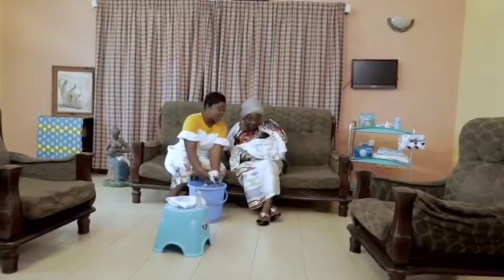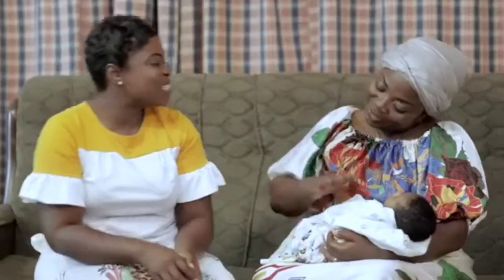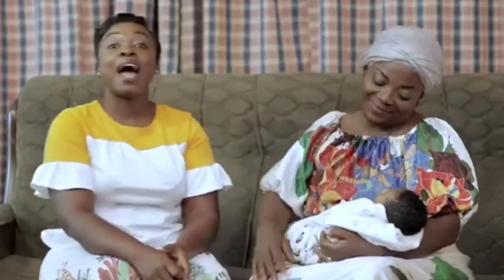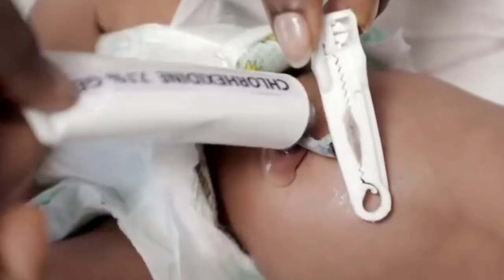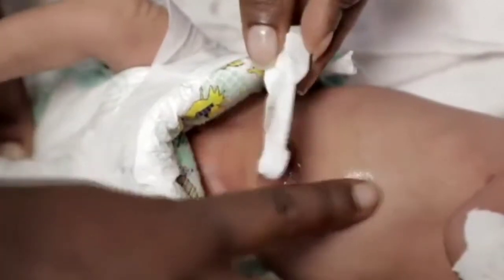A newborn has a cord — it has to be kept clean and treated properly. I apply Chlorhexidine 7.1% gel once daily to give my baby the desired protection. I'm using only that until the cord falls off.